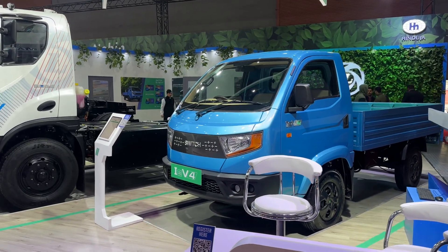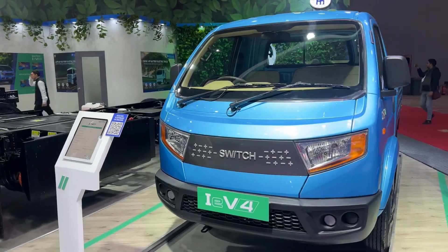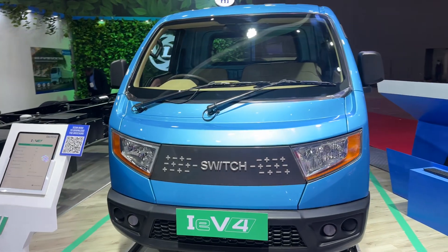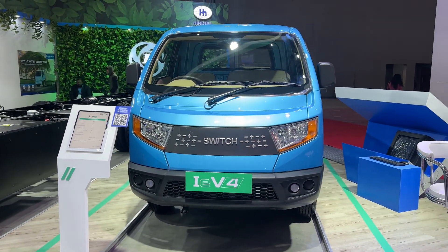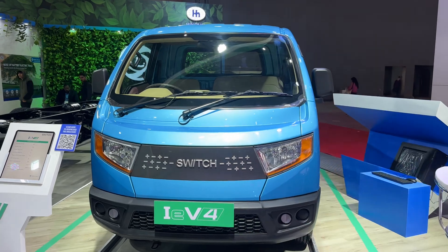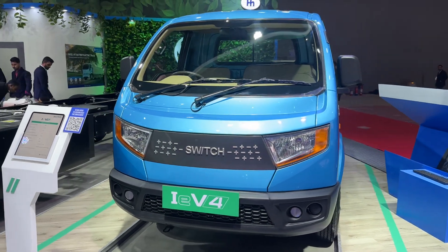I'm here at the Bharat Mobility Show and what we have on display here is the Switch IE V4. Switch and Ashok Leyland are basically the same company, Switch being their electric brand, and this is based on their Bada Dost pickup truck which is a huge success in the market.